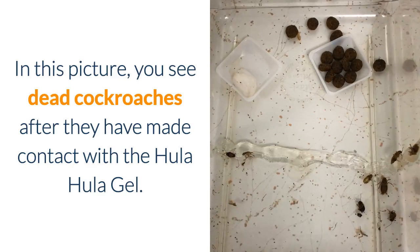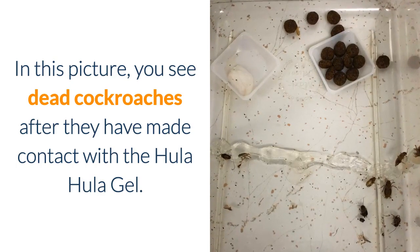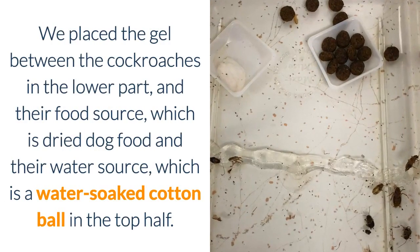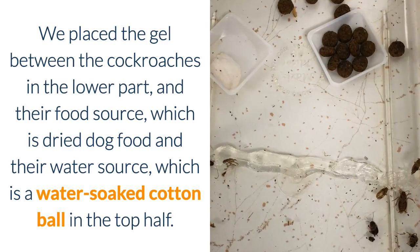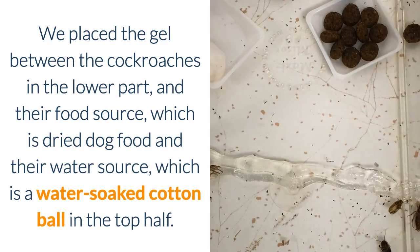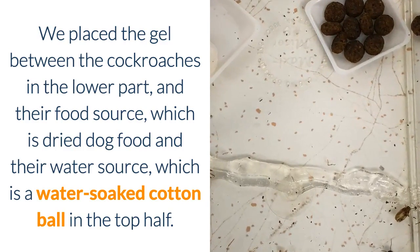In this picture, you see dead cockroaches after they have made contact with the Hula Hula Gel. We place the gel between the cockroaches on the lower part, and their food source, which is dried dog food, and their water source, which is a water-soaked cotton ball, on the top half.